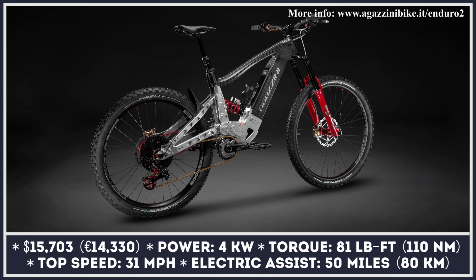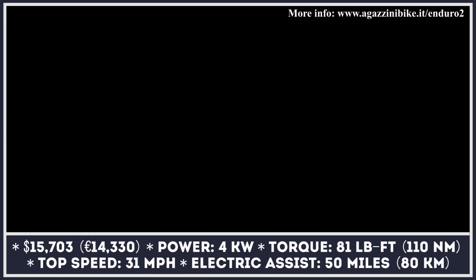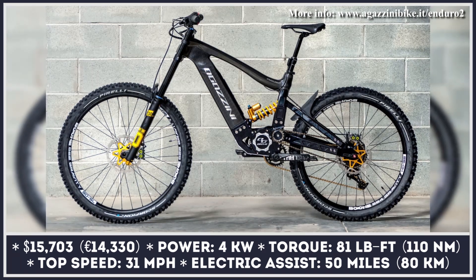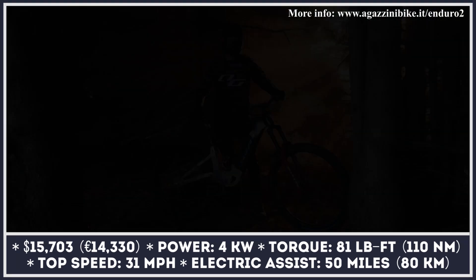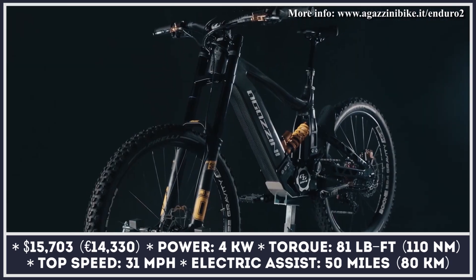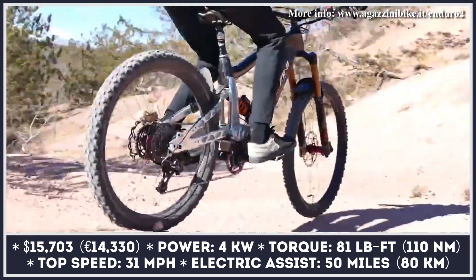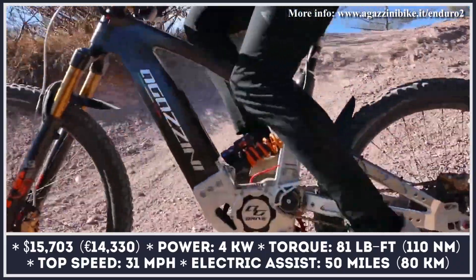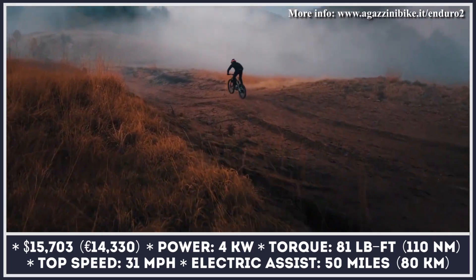Agazzini is no stranger to producing highly capable mountain bikes featuring top-class MTB components and the latest innovations from the world of electric powertrains. Their most recent bicycle model is called the Enduro Squared, created as a fusion between two classes — MTB bicycles and Enduro motorcycles. The model received a light mountain bike frame with Enduro geometry and a powerful mid-drive motor.